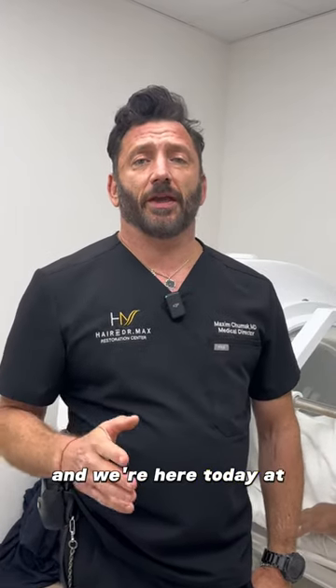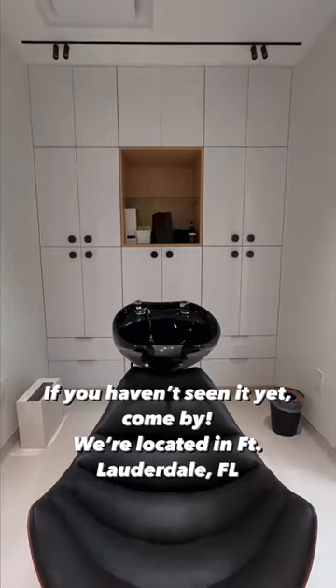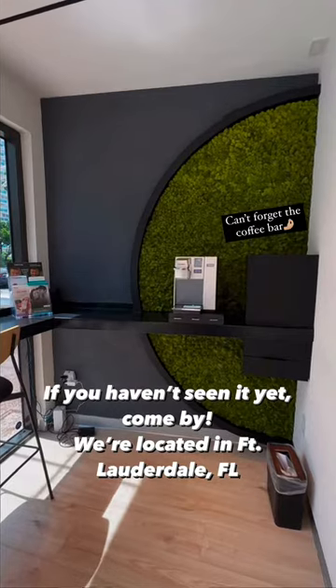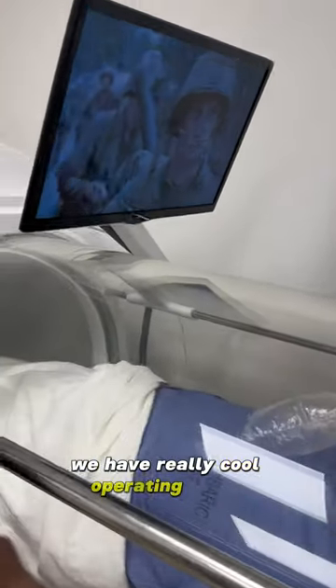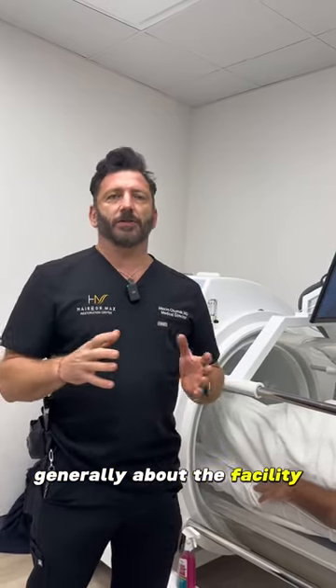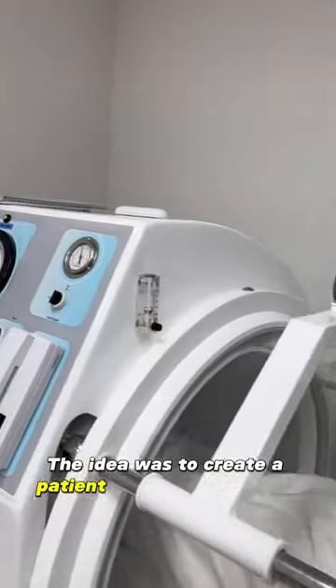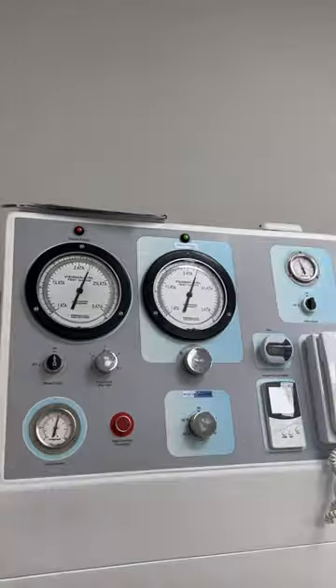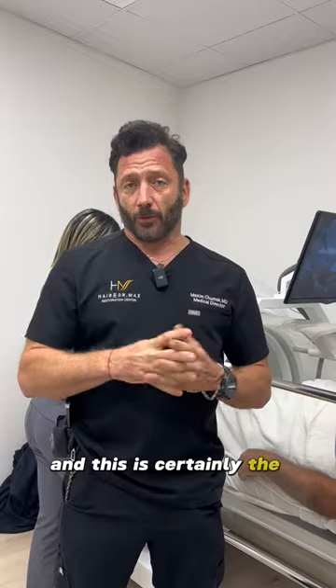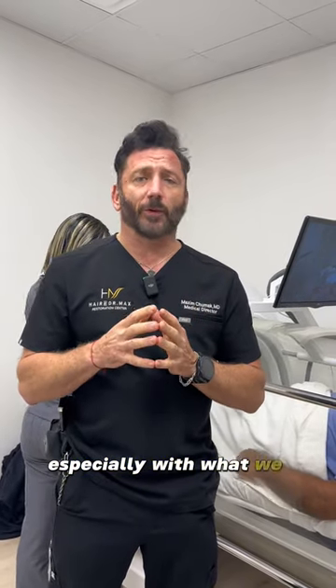Hi, I'm Dr. Max and we're here today at Herbert Dr. Max Restoration Center in Fort Lauderdale, Florida. This is the brand new facility we've been working diligently for the last two years to open. It's finally running and this is sort of the pinnacle of our facility. We have really cool operating rooms and I'm going to have a separate video talking about that and generally about the facility. The idea was to create a patient-centered facility to provide the best hair restoration in the world, and this is certainly the way to do it, especially with what we call the mega cases.